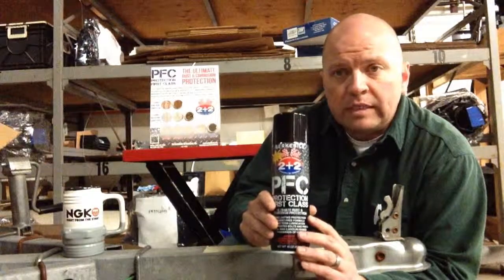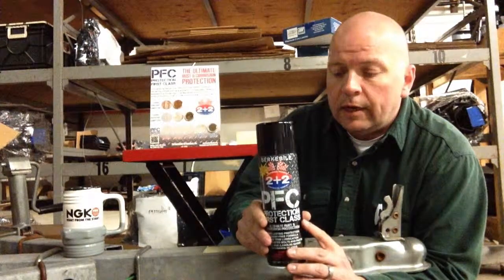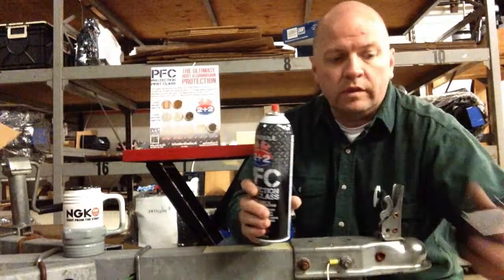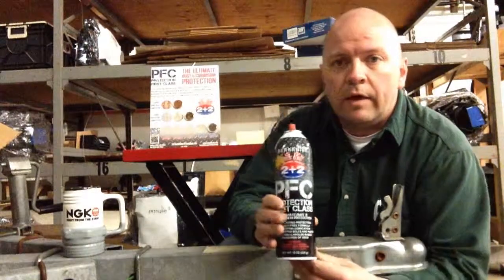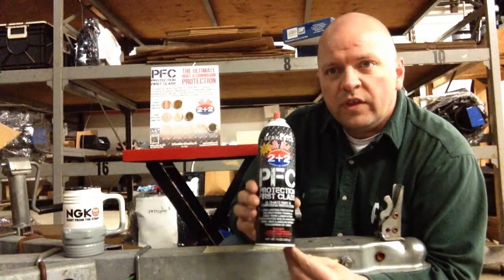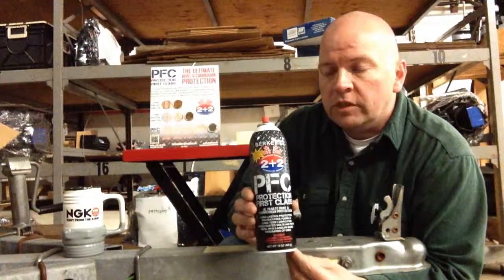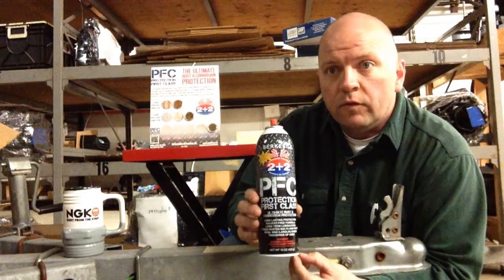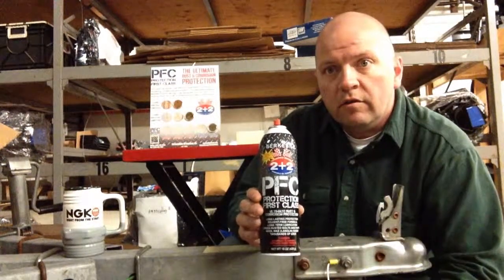It's a lanolin-based product. It's very thick. When the sales reps came around and we were talking about this, we noticed how much thicker this is than a lot of the competition, so there's a lot less waste. You get a lot more for your money, and it really coats the product very well.